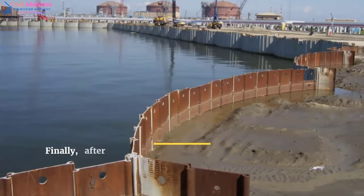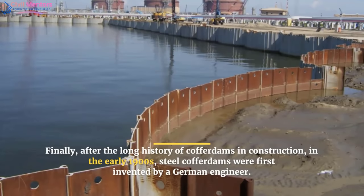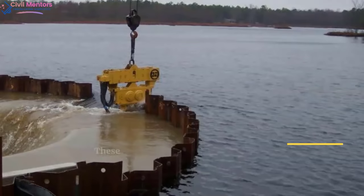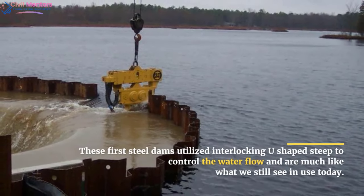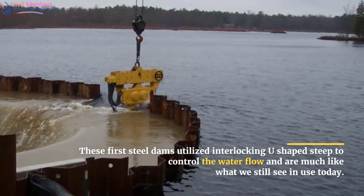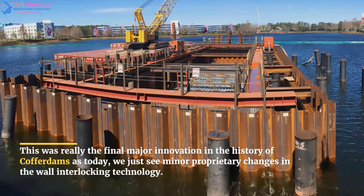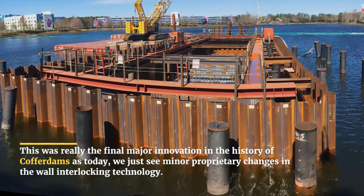Finally, after the long history of cofferdams in construction, in the early 1900s steel cofferdams were first invented by a German engineer. These first steel dams utilized interlocking U-shaped steel to control water flow and are much like what we still see in use today. This was really the final major innovation in the history of cofferdams, as today we just see minor proprietary changes in the wall interlocking technology.